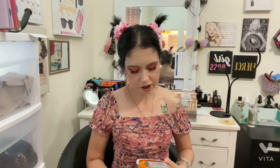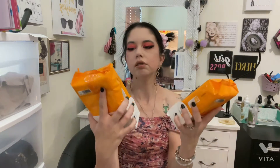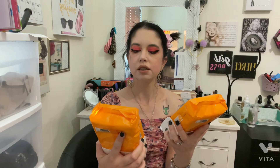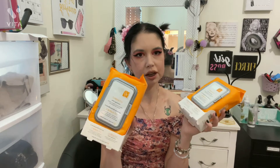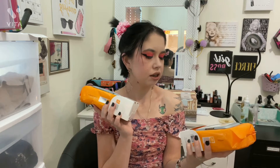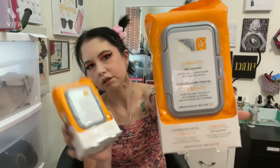I got these Vitamin C cleansing cloths by Global Beauty Care Premium. They help stimulate collagen synthesis and skin cell regeneration. I believe these are to use all over your body — where you get cellulite, so your arms, legs, stomach, those types of areas. There are 60 wet cloths in this package and I got two of them. Not bad for a buck.